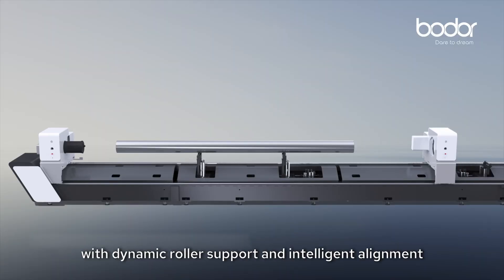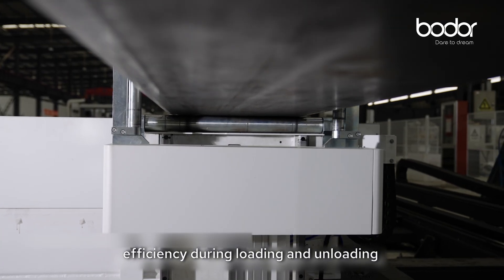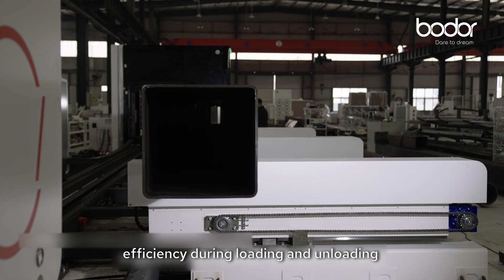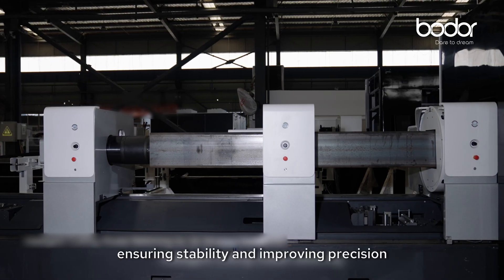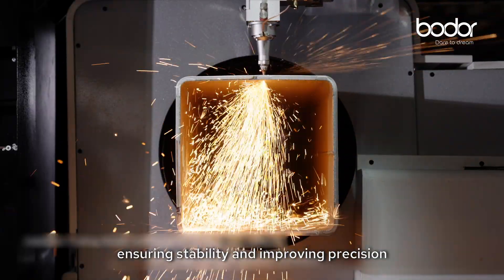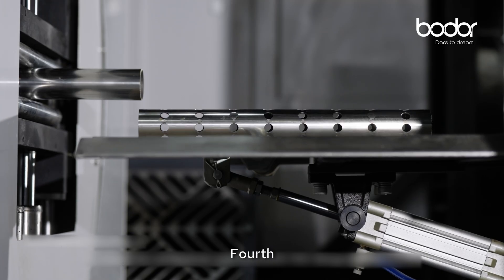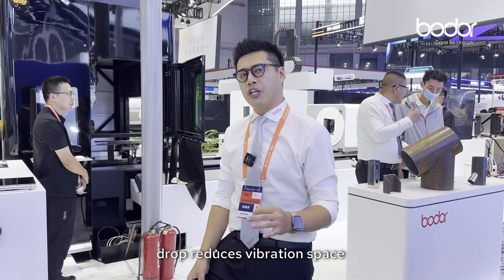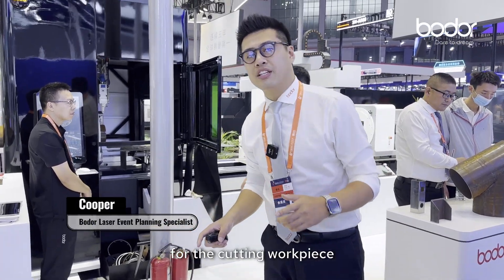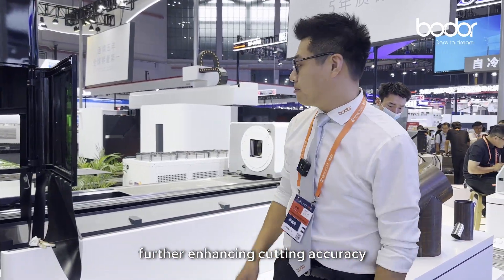With dynamic roll support and intelligent sensing elements, efficiency during loading and unloading is increased by 30%, ensuring stability and improving precision even at high rotation speeds. The fourth feature is the new dynamic flaming material drop, which reduces vibration for the cutting workpieces, further enhancing cutting accuracy.